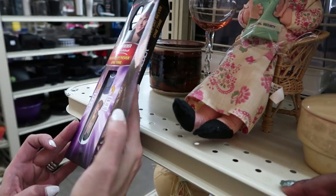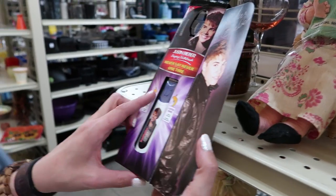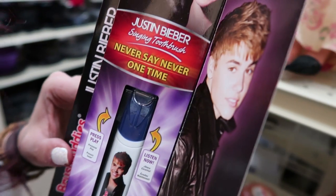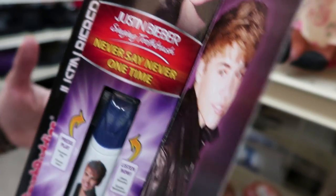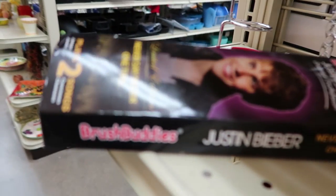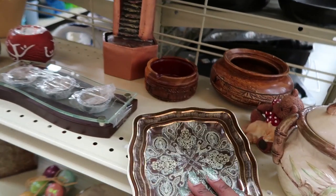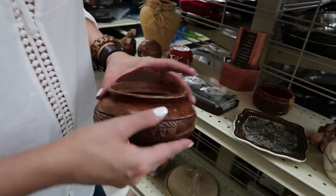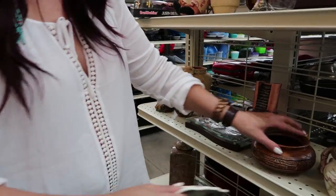Oh, Justin Bieber. Singing toothbrush, what? Shut up. It says never say never. Oh my God, the toothbrush. What is this? That is crazy. It's still going. It's the whole song. Apparently. Oh my gosh. This is pretty. Look at this — wouldn't this catch on fire though? Is that the cover? No, it's for cigarettes. Oh. Wow, that's still going. I know, that's the whole song.